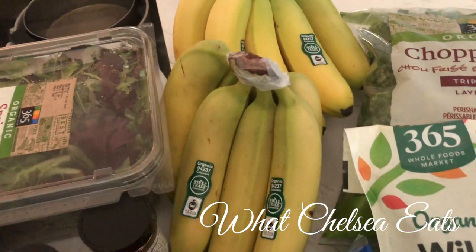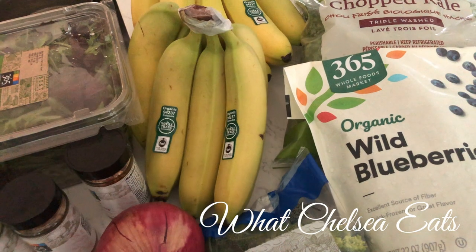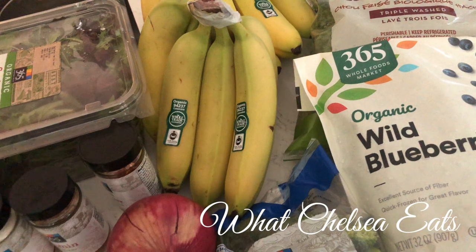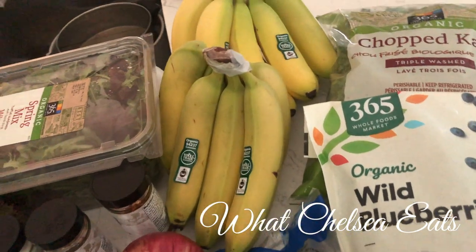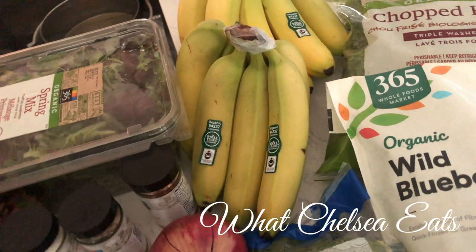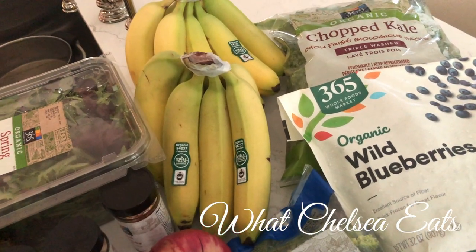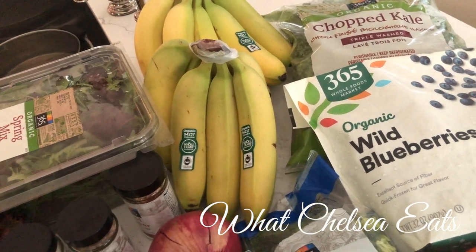I've got two bunches of bananas. I buy bananas for the most part every time I go to the store. I'm always picking up a bunch to let them ripen on my countertop so I can add them to my freezer for smoothies. I wait till they get really ripe and spotty, then I peel them and put them in freezer bags.